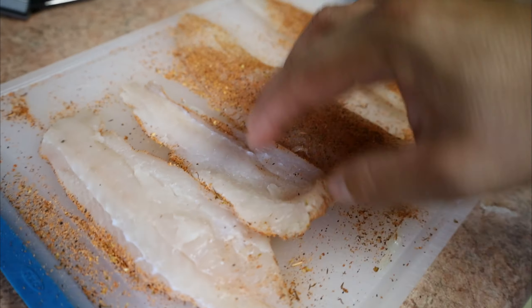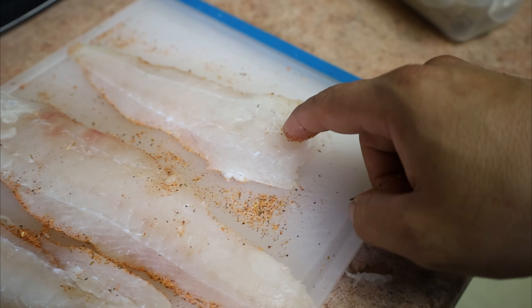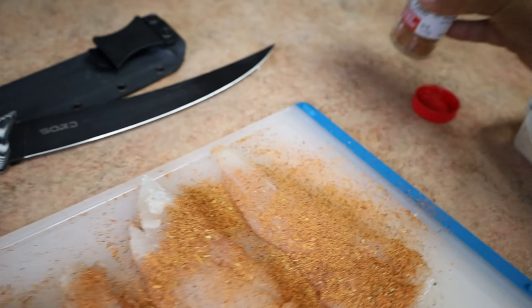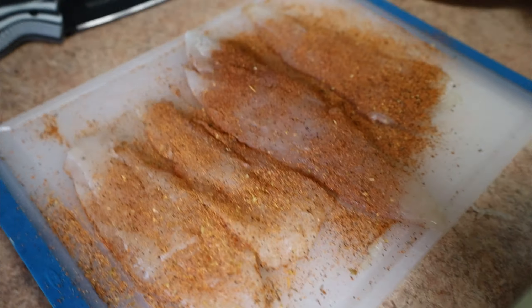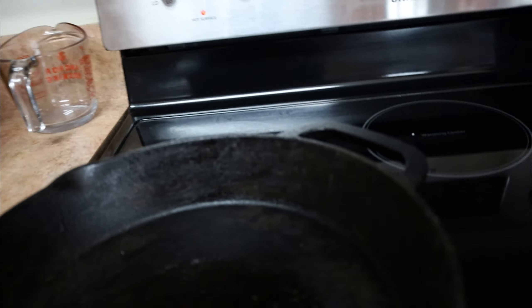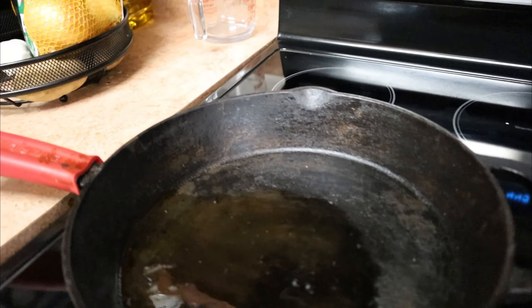I'm going to flip these bad boys over. You know what the crazy thing is about this flounder? I did not even bleed this fish, I completely forgot, and look how white that meat is still. On both sides. Now we got it seasoned on both sides. Next thing we're going to do is get our cast iron skillet nice and hot — you want that thing steaming hot. Go ahead and get your cast iron skillet, turn that heat on. It might be a good idea to do this outside, it might get a little smoky. Put a little olive oil in it just to lube it up a little bit, and then that's where the butter comes in. Put the butter in there and let it get nice and hot. Once it starts steaming, that's when you add your fish.